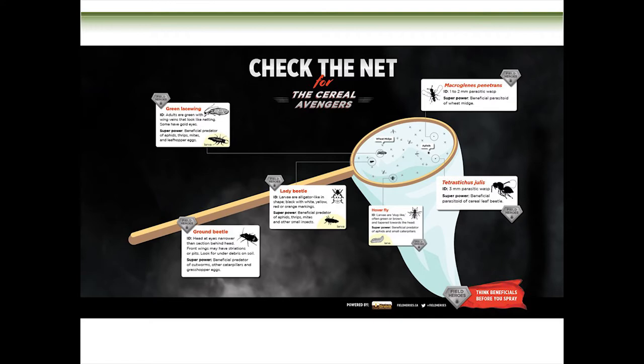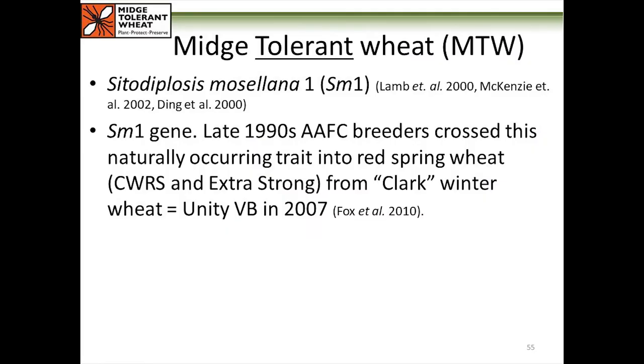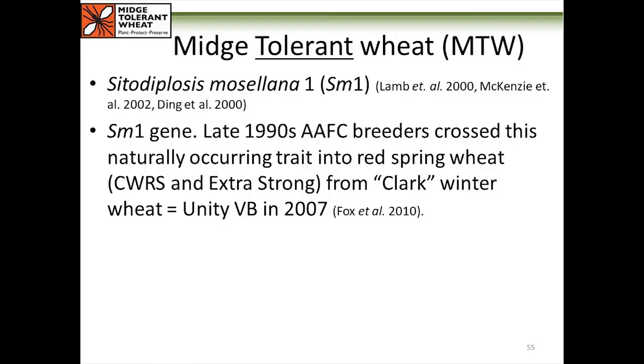If you have a problem, you probably want to plant midge-tolerant wheat — and this was groundbreaking when it came out. Bob Lamb's group actually found a gene in Clark Red winter wheat that was making those first-instar larvae die. They quickly got it bred into spring wheat, and that's why we have midge-tolerant wheat to this day. Remember the scientific name test? Sitodiplosis mosellana — here it is: SM1. This is our one gene, and it's also the only gene we have, so insects being really good at overcoming resistance, we need to be careful.